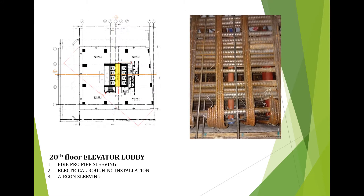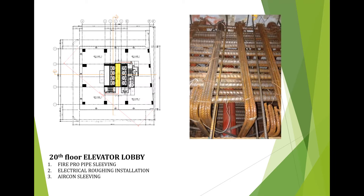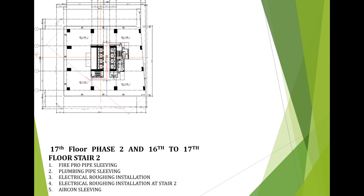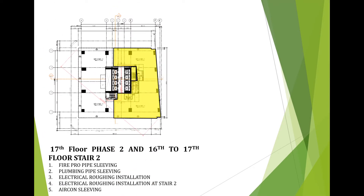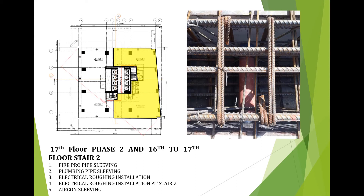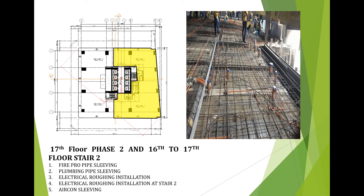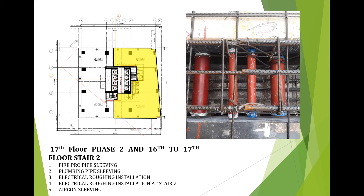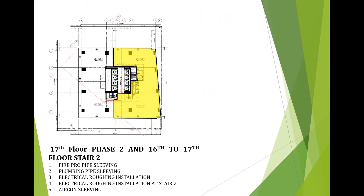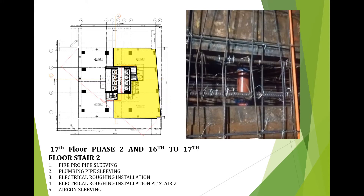For accomplishment in MEPF works at 20th floor elevator lobby: first is the pipe sleeving of branch line; next is the roughing-in installation of power, lighting and auxiliary system; lastly is the pipe sleeving of brick and drain. For accomplishment in MEPF works at 17th floor phase 2 and 16th to 17th floor stair 2: pipe sleeving of branch line, sleeving of crossmain line, sleeving of FCU drain collector pipes, sleeving of male and female toilet, pipe sleeving of cold water supply pipes, roughing-in installation of power, lighting and auxiliary system, also roughing-in installation of lighting and auxiliary system at stair 2, and lastly pipe sleeving of floor drain.